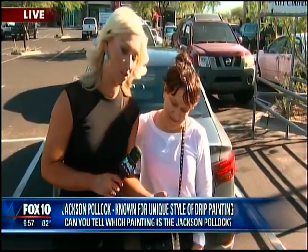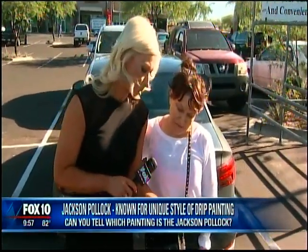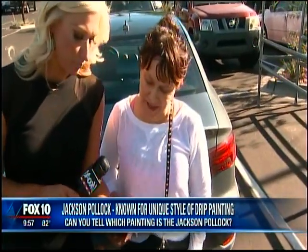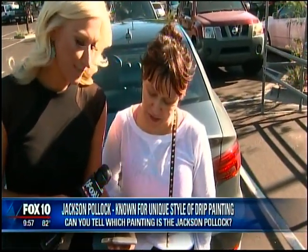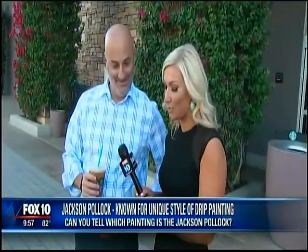So one of these is worth $10 million and the other one is priceless because it's by Slez. — I think that one's more expensive. — You were right! Good job. One's a Jackson Pollock, one's a Slez Rodriguez.